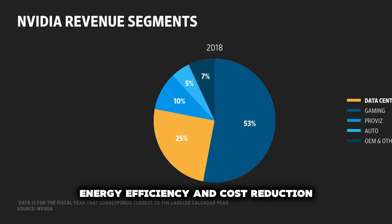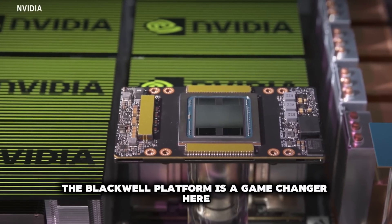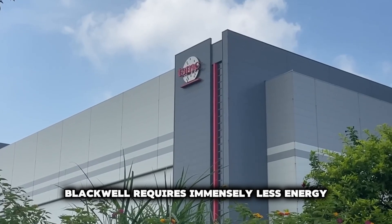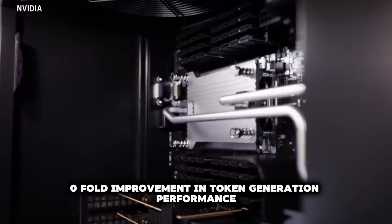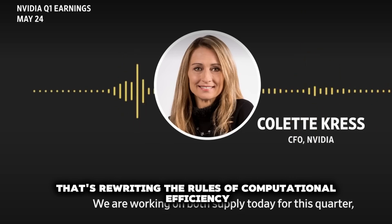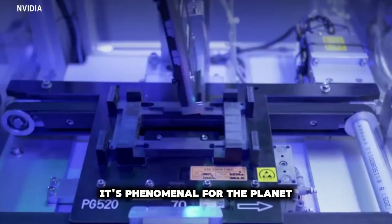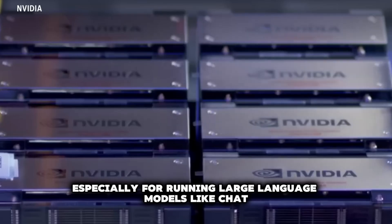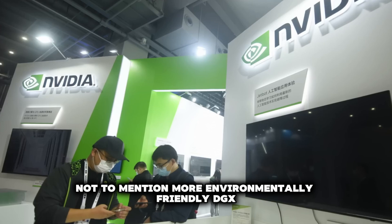Energy efficiency and cost reduction. Let's talk about something as important as performance: energy efficiency. The Blackwell platform is a game-changer here. Compared to older generations like Pascal, Blackwell delivers a 45,000-fold improvement in token generation performance. That's not just saving a little energy — that's rewriting the rules of computational efficiency. Reducing energy consumption on this scale has massive implications, especially for running large language models like ChatGPT, making them more feasible, scalable, and environmentally friendly.